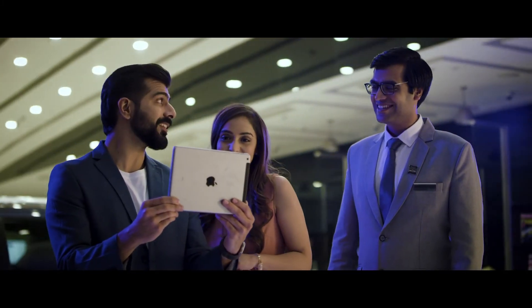Wow, it's amazing. It's time to experience the amazing Nexa AR technology at a showroom near you.